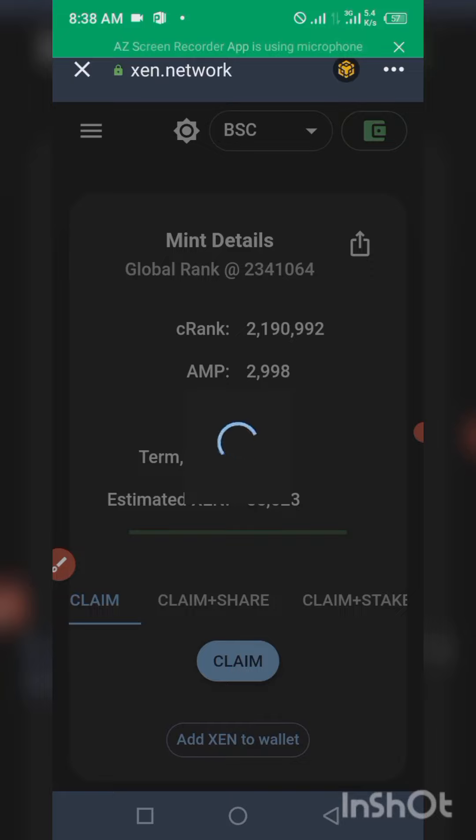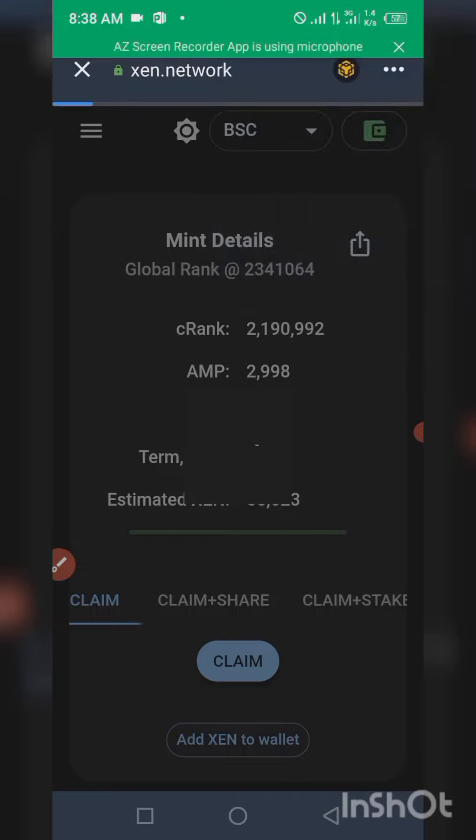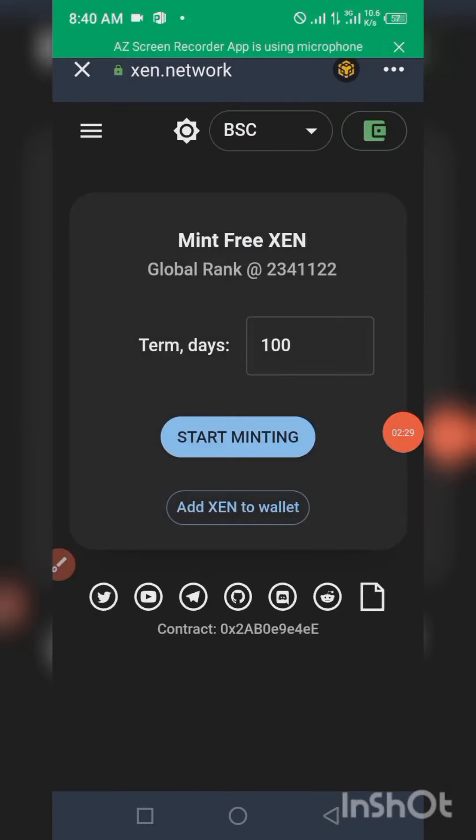It's already loading — let's allow it to load successfully. Let me try to refresh this page to see the response and the update on the dashboard. It's still loading, so let me pause and wait. As you can see, it's already popping up now.